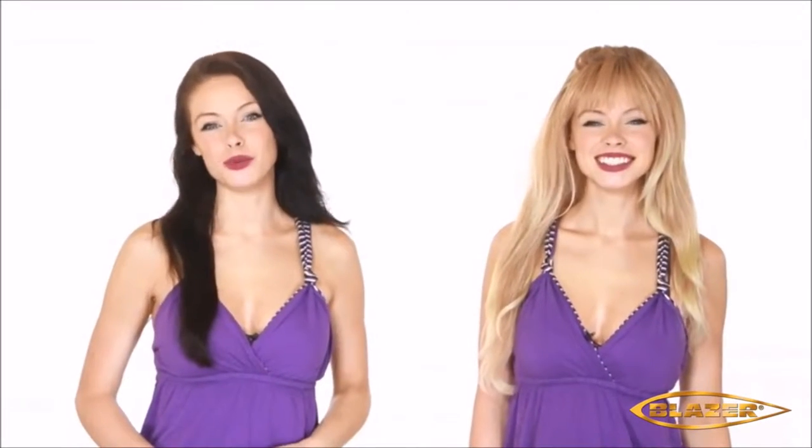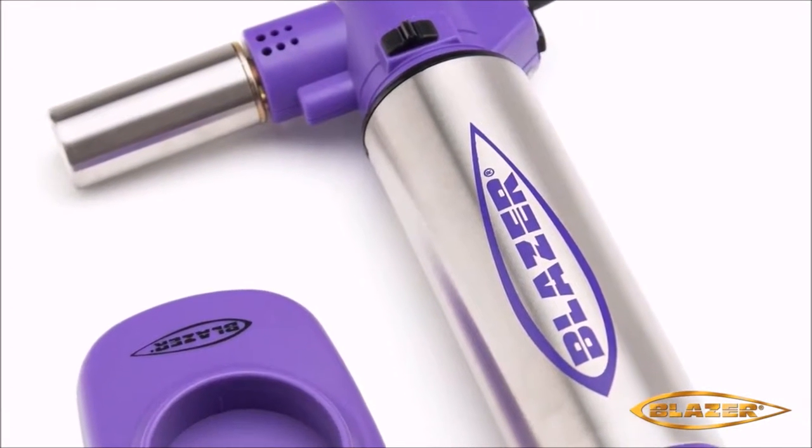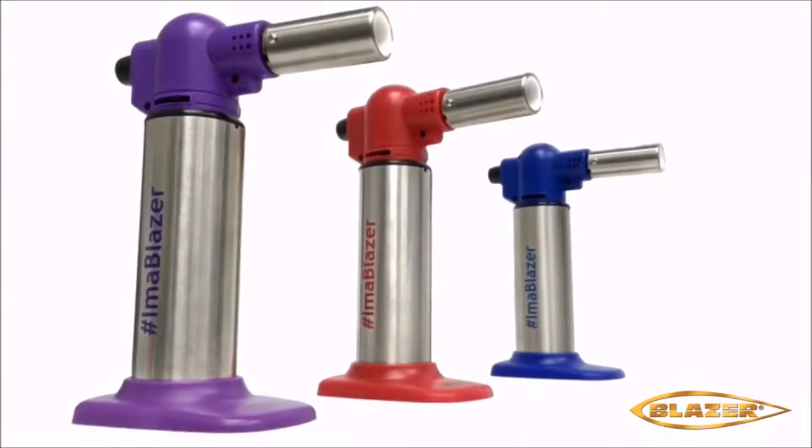The Blazer Products Big Buddy Turbo Torch is now available in a great looking purple and stainless steel finish. This great looking purple torch is the first in the new I'm a Blazer series of colorful Big Buddy torches.